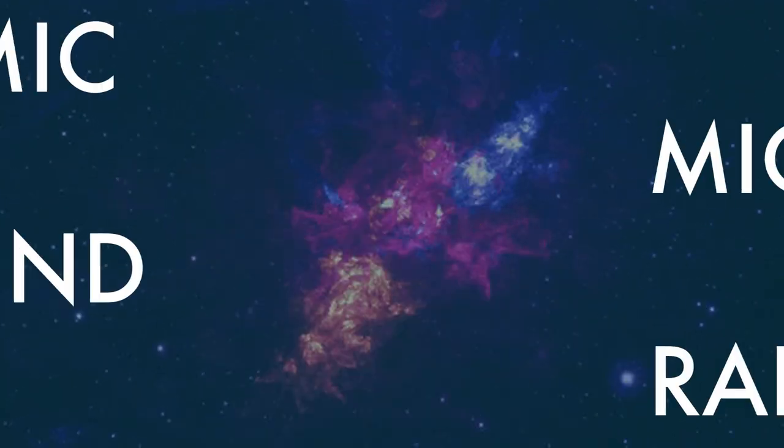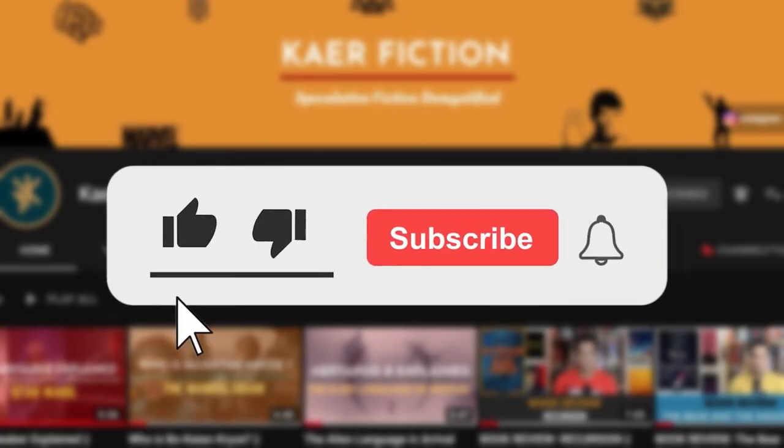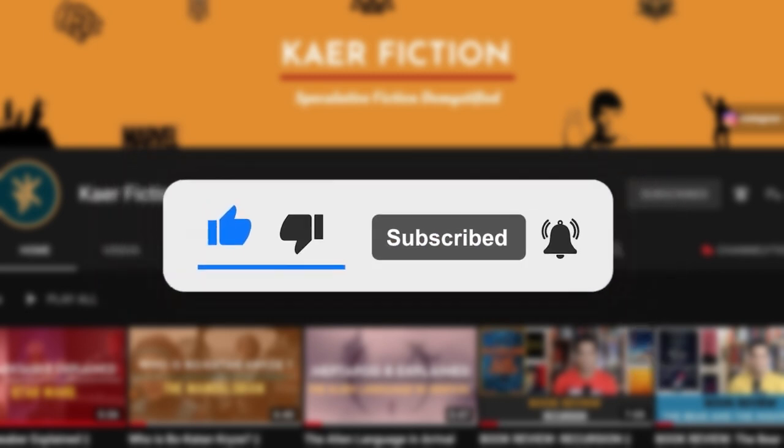So without any further ado let's look at what is Cosmic Microwave Background Radiation. A little disclaimer though — I have tried to simplify the explanation without giving too much detail or using technical jargon, so consider it just a little primer. Before we begin please take a few seconds of your time and hit the like button if you love this video, and if you haven't done it yet please consider subscribing.